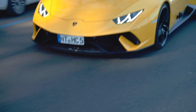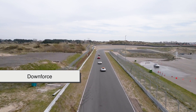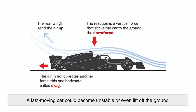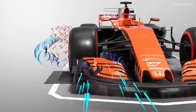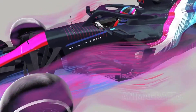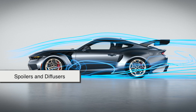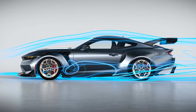While reducing drag is great for efficiency, race cars have another problem: keeping their wheels glued to the ground at high speeds. That's where downforce comes in. Downforce is the force that pushes the car down as air moves over it. Without enough downforce, a fast-moving car could become unstable or even lift off the ground. Formula One cars, for example, generate massive amounts of downforce through wings and diffusers — these elements help create suction, literally pulling the car toward the road, improving grip and allowing it to take corners at mind-blowing speeds. Road cars don't need extreme downforce, but some sports cars use spoilers and diffusers to balance speed and stability. Even the design of the underbody plays a role in managing airflow and enhancing performance.